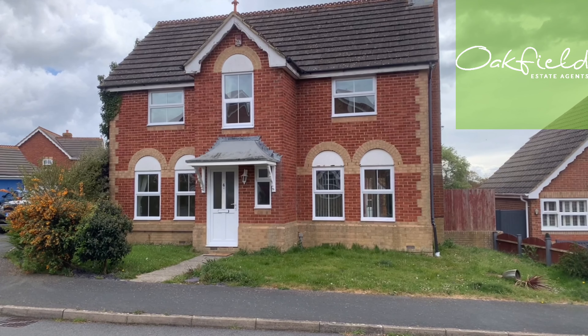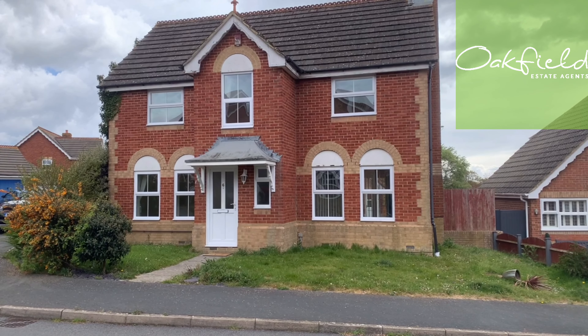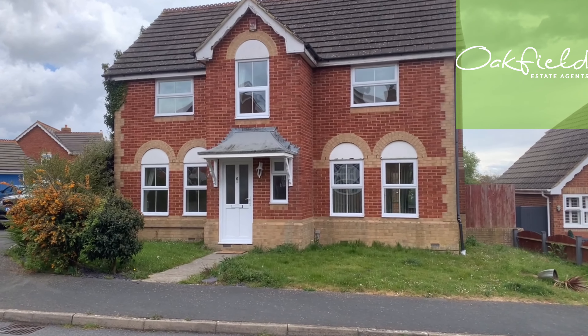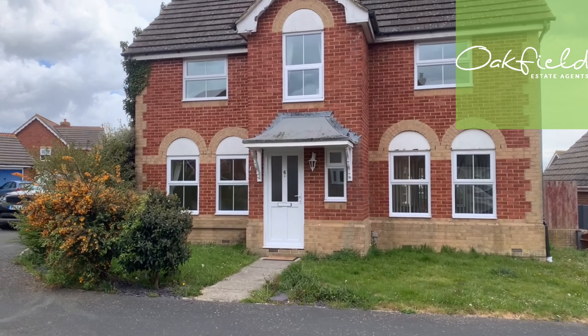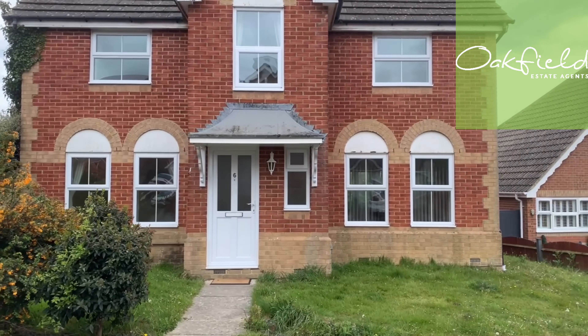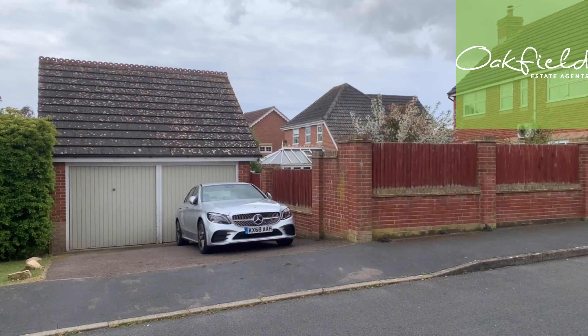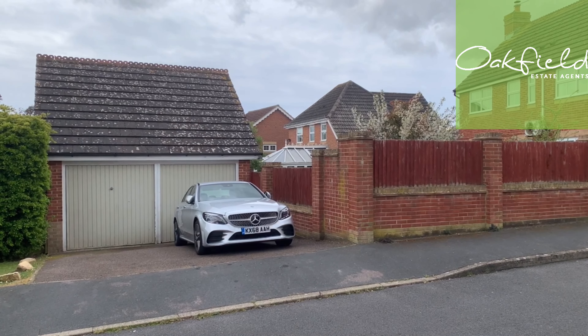We're stood outside this four bedroom detached family home here in Bannaway in Stonecross. What we're going to do is walk around the side and show you the driveway and external garage, and then we'll walk you through the inside. If you've got any questions, feel free to give us a call at the office — it's 01323 40553.